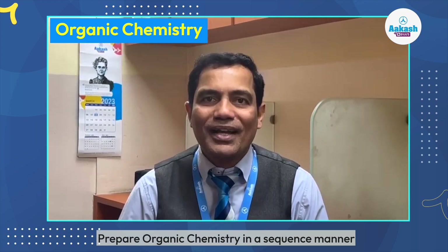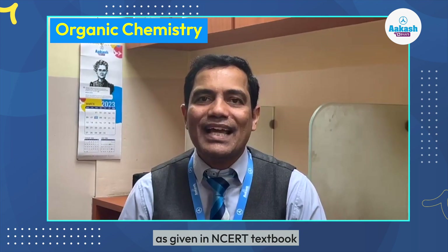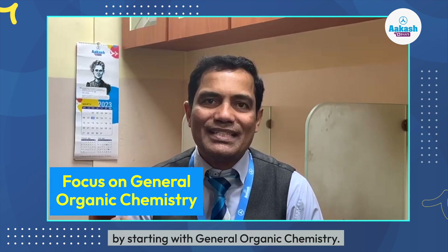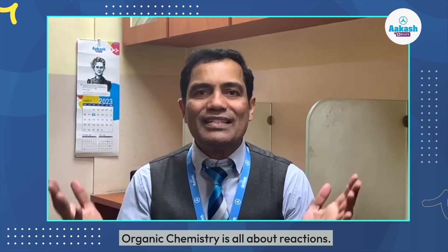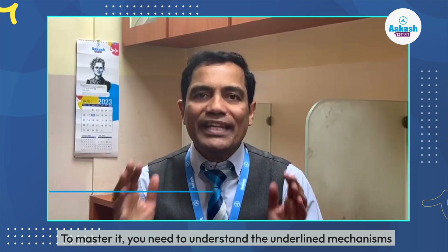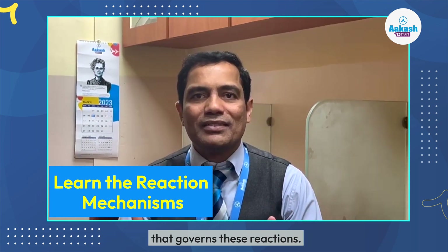Prepare organic chemistry in a sequential manner as given in the NCERT textbook, starting with general organic chemistry. It is more application-based rather than rote learning. Organic chemistry is all about reactions, and to master it, you need to understand the underlying mechanisms that govern these reactions.